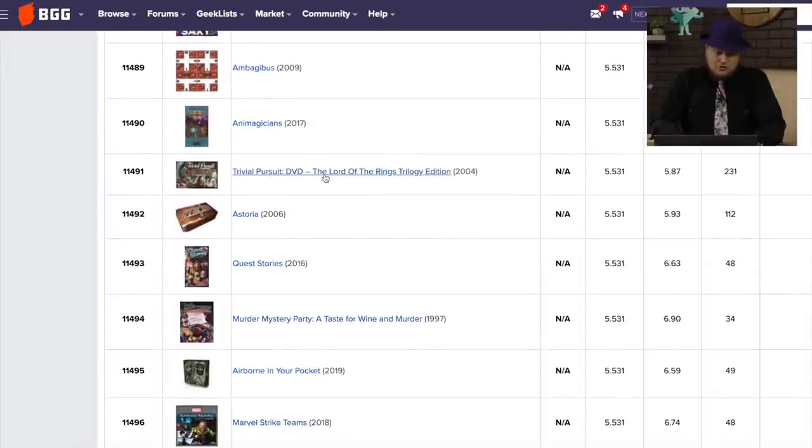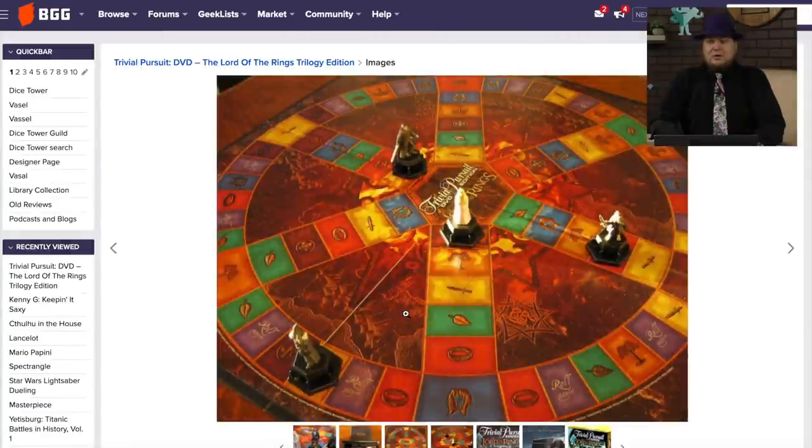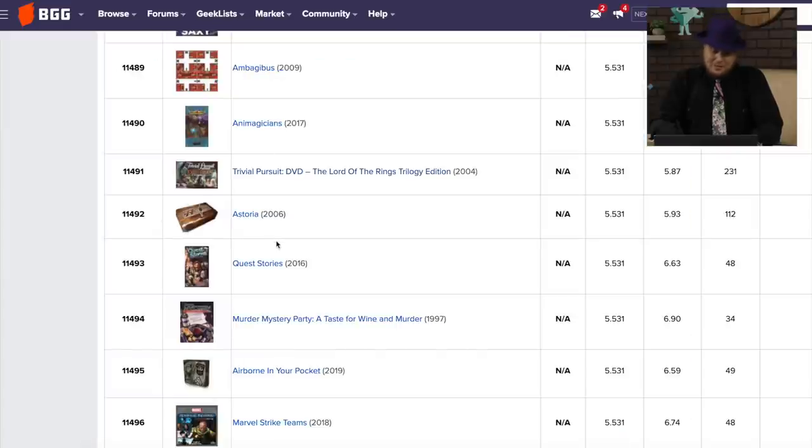Trivial Pursuit DVD: The Lord of the Rings Trivial Trilogy Edition. I would not want to play this with anyone. I wouldn't want to play it with people who didn't like Lord of the Rings because I'd hear about how they didn't like it. And I wouldn't want to play it with Lord of the Rings fanatics either. But some people would like it.